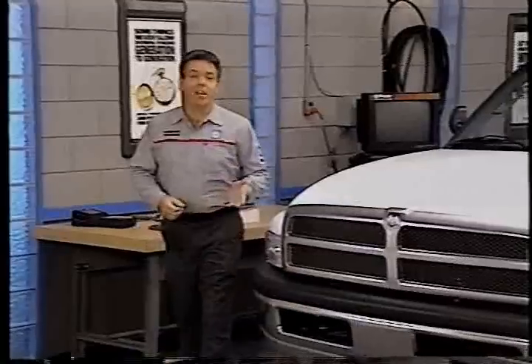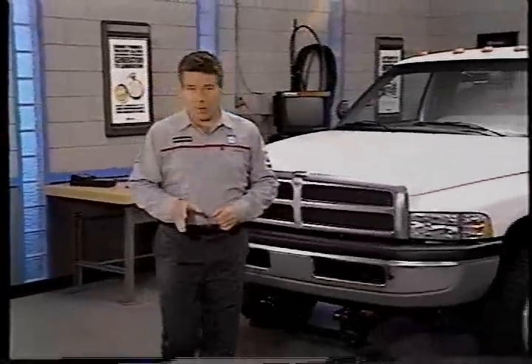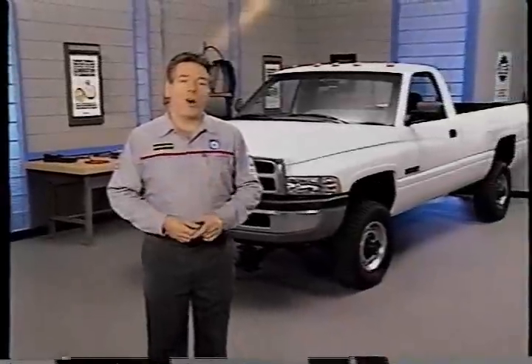That's about it for our look at troubleshooting Dodge Ram pickups with Cummins diesel engines. The checks described in this program should help you get to the bottom of most low-power complaints. As always, when troubleshooting, be sure to first consider the causes which are more common and easiest to check. Join us next month when our topic will be fuel basics. We'll see you then.